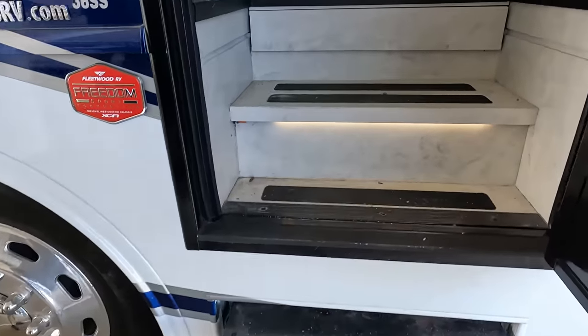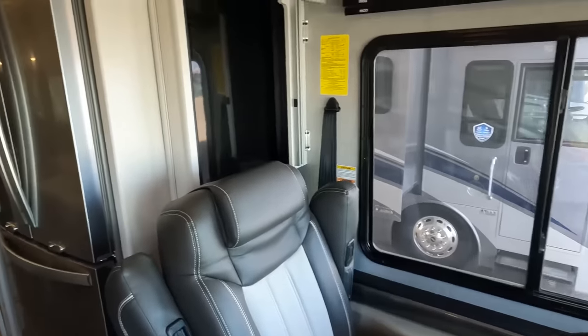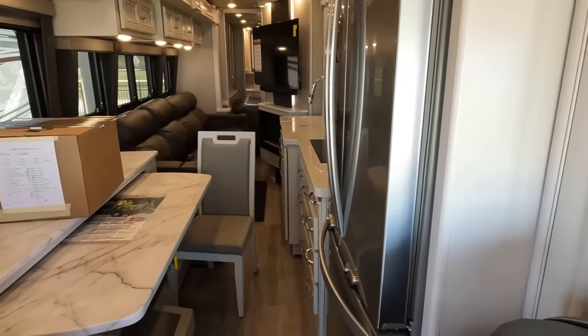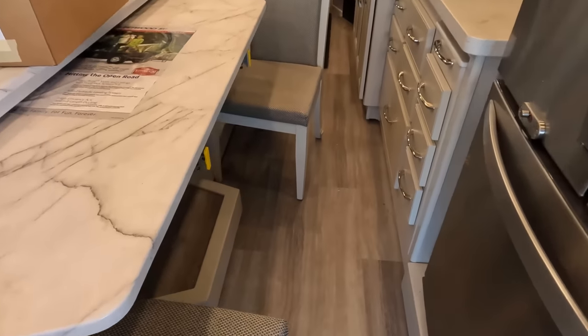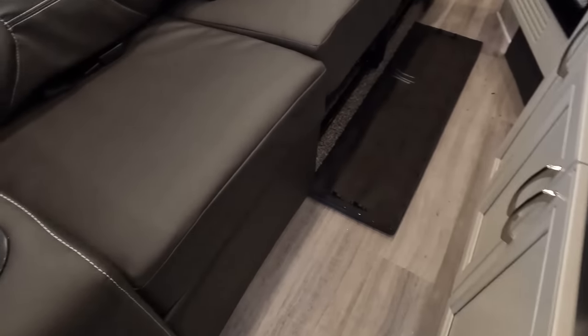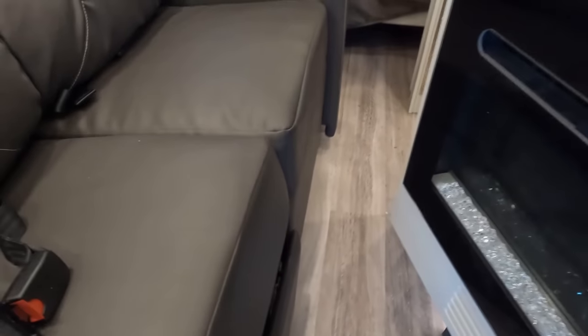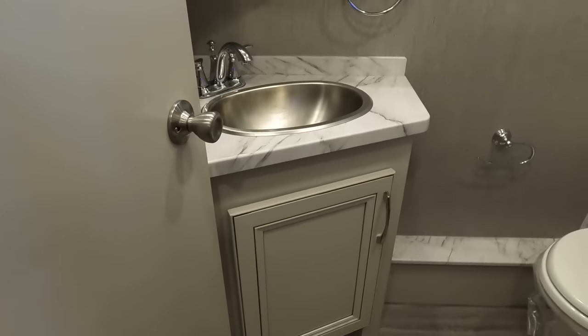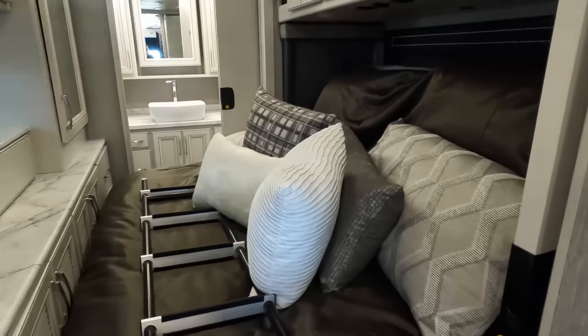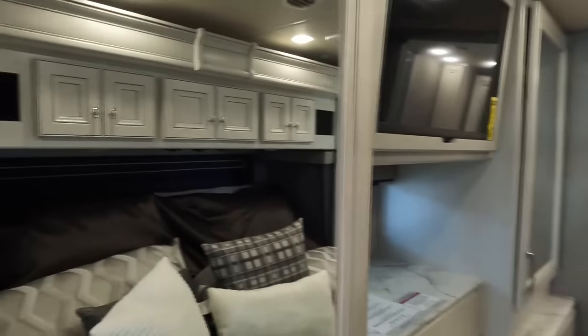Cargo capacity is 5,802 pounds. Now inside with the slide in, you can see there's still plenty of walk space. Getting a little bit tight here but it's still doable, and we've got the half bath, what looks to be a tilt-up bed, and the master bathroom back there.